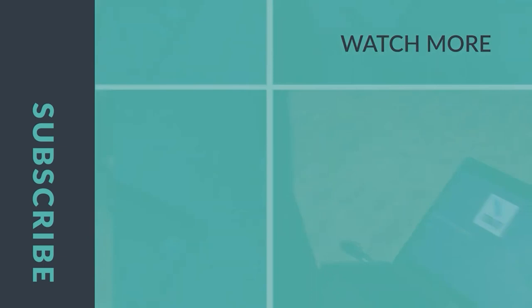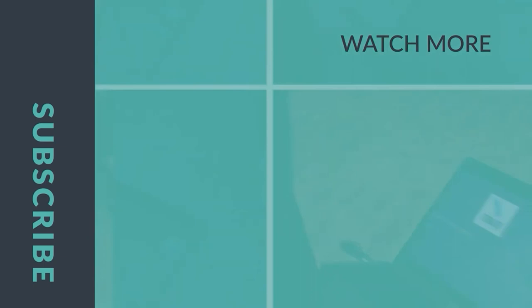Thank you for joining us on this episode of the Evidence-Based Chiropractor. If you want to grow your practice, come back for next week's episode. If you want to grow faster, visit theevidencebasedchiropractor.com and join our MD Marketing Membership today.